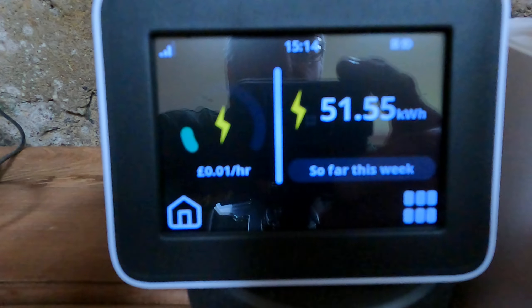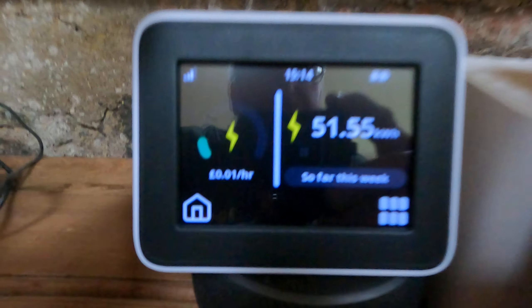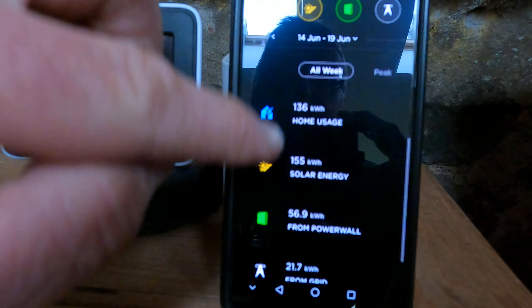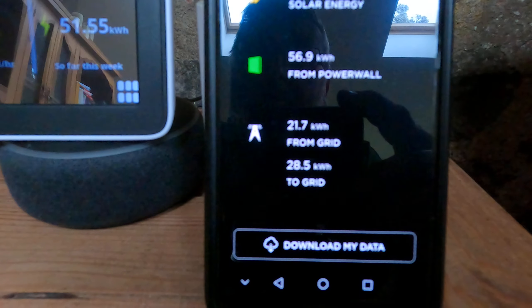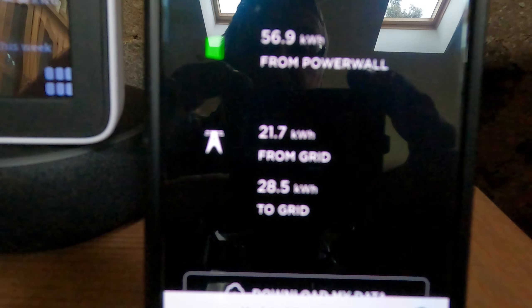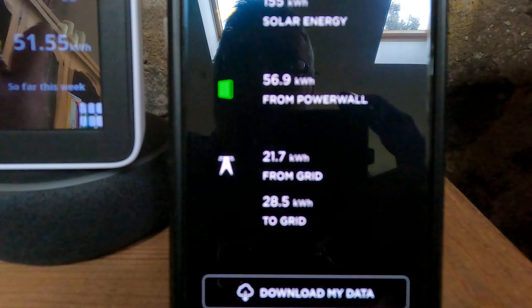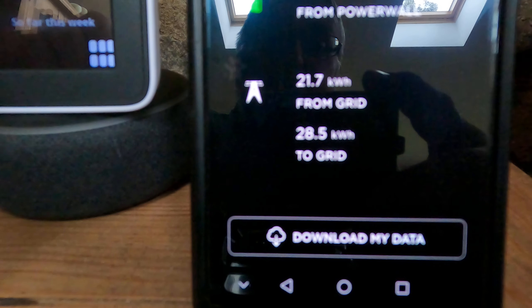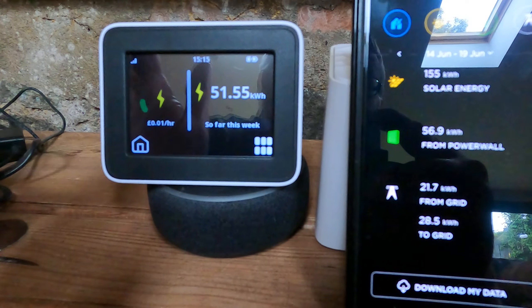Basically, what is happening — this is for the week — the in-home display is showing a consumption of 51.55 kWh. But if I look at the app for the Powerwall across the same period, we've actually used 21.7 kWh from the grid. There's quite a significant difference: we're being charged 30 kWh extra just this week alone. I've also exported 28.5 kWh to the grid, although that's not what I'm looking at here because the in-home display does not measure that.